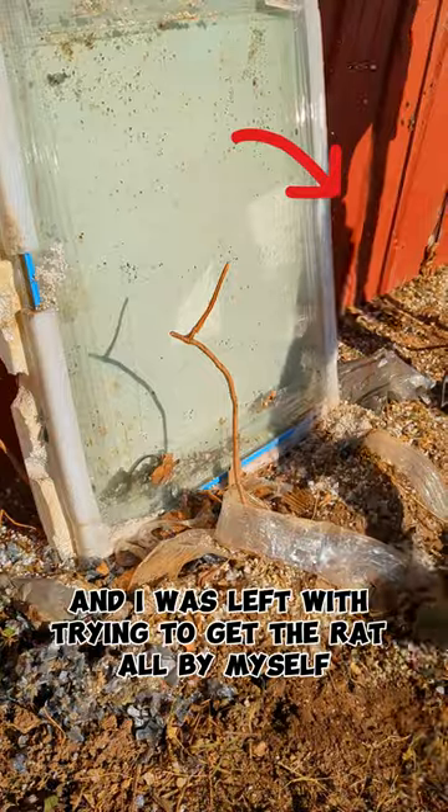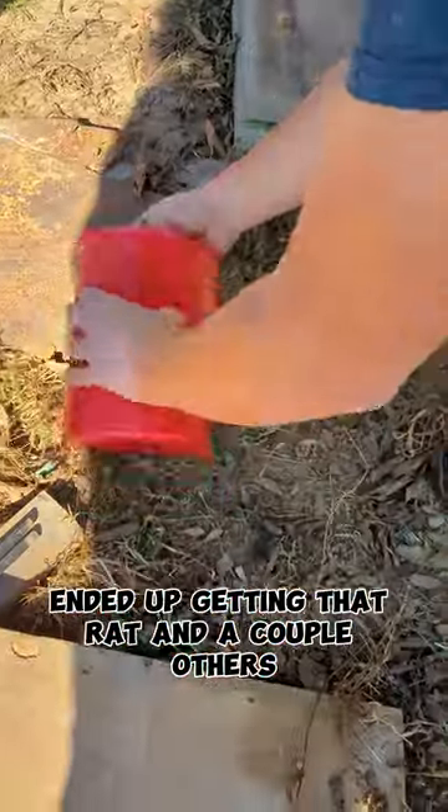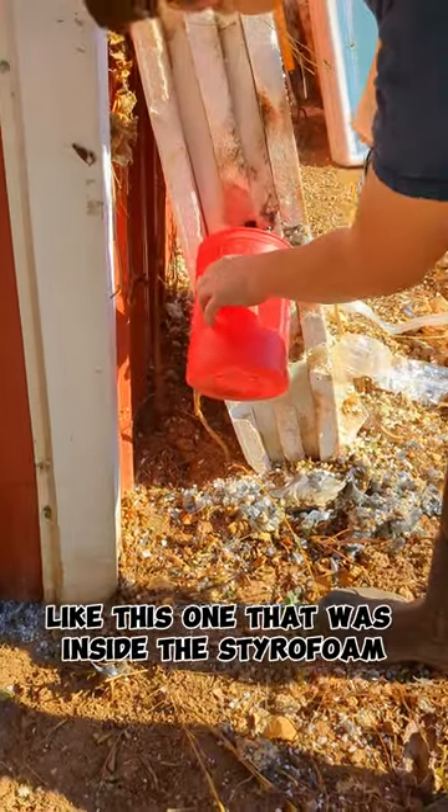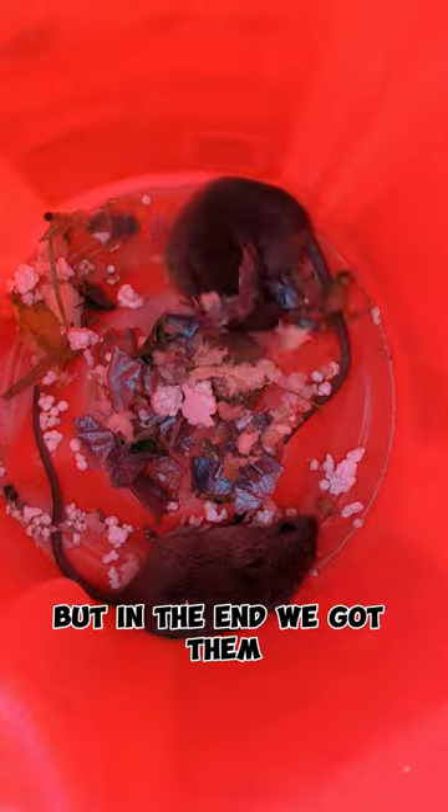The cat ended up escaping and I was left trying to get the rat all by myself. I ended up getting that rat and a couple others, like this one that was inside the styrofoam. I had to hit the styrofoam several times, but in the end we got them.